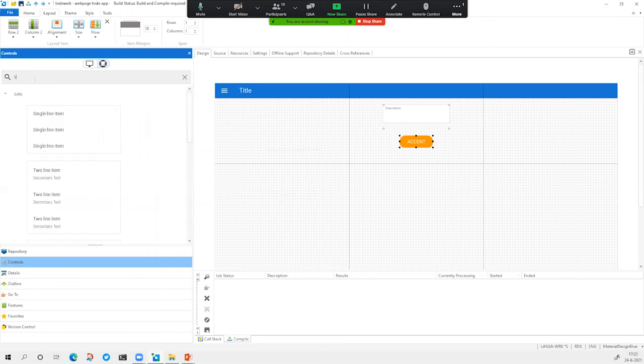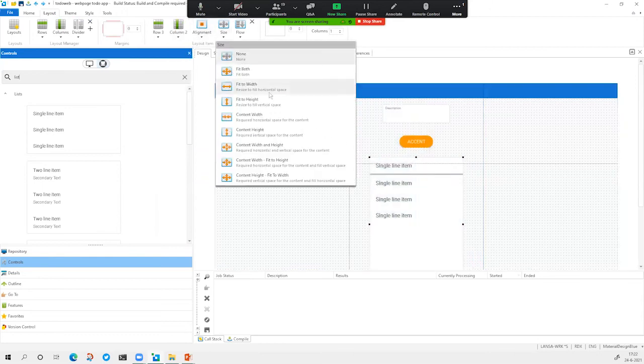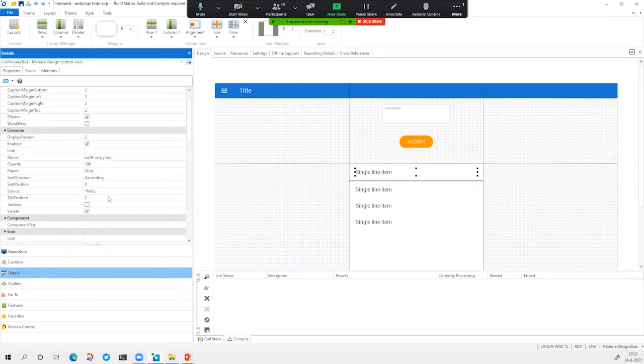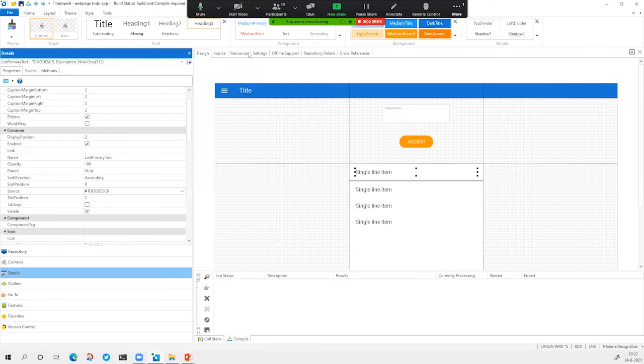The last thing we need is a list to be able to show the to-do items we have. We drag and drop a list component, say we want it to fit both, and then we need to do something with this list item — first, we need to bind it to a particular field, in this case the to-do description. In the theme, we can say we want it to look like a primary medium with a heading one style.